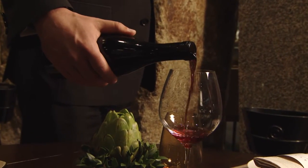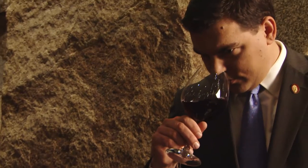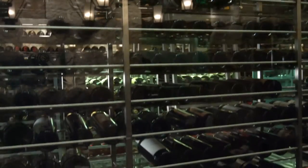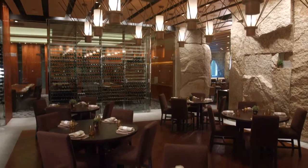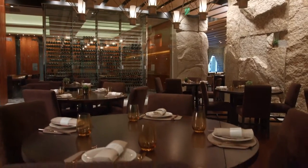The wine program complements the menu by not only working well with all of the dishes that we have, but also mirroring the philosophy of using sustainable ingredients. There are roughly about 350 different selections of wine on the list. They're going to focus more on the wines of America, but we also have things from Burgundy, Bordeaux, and the great wines from the rest of the world.